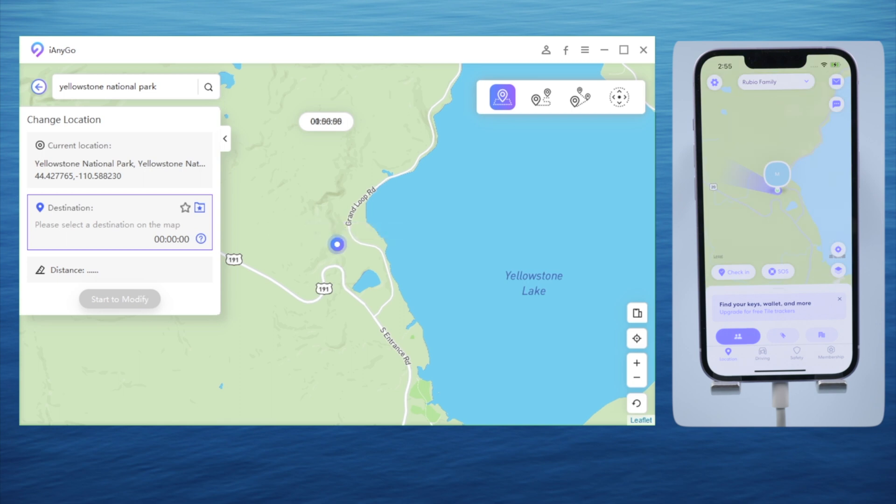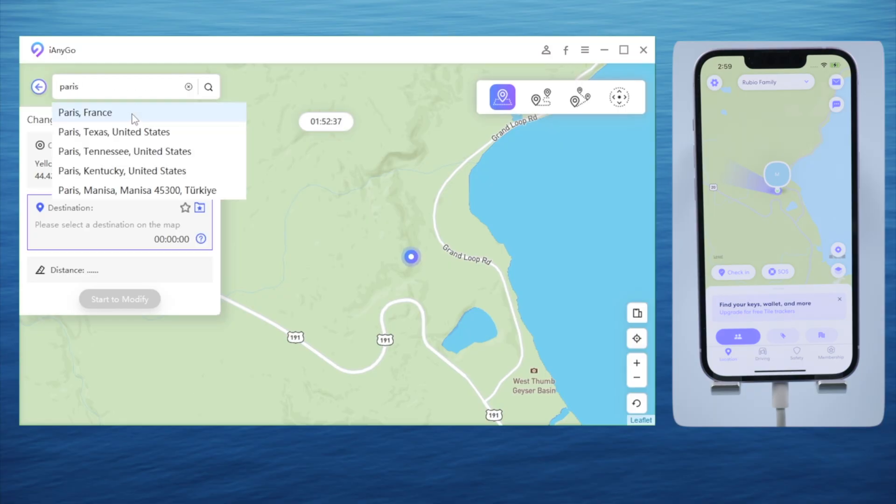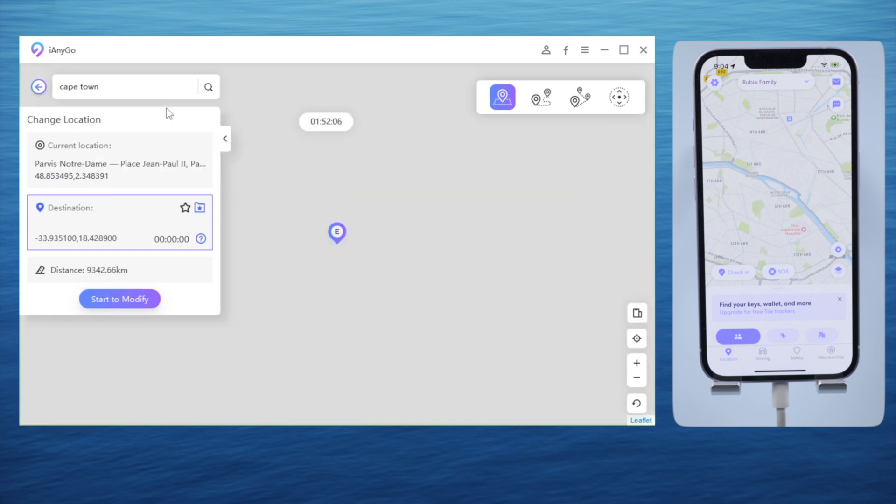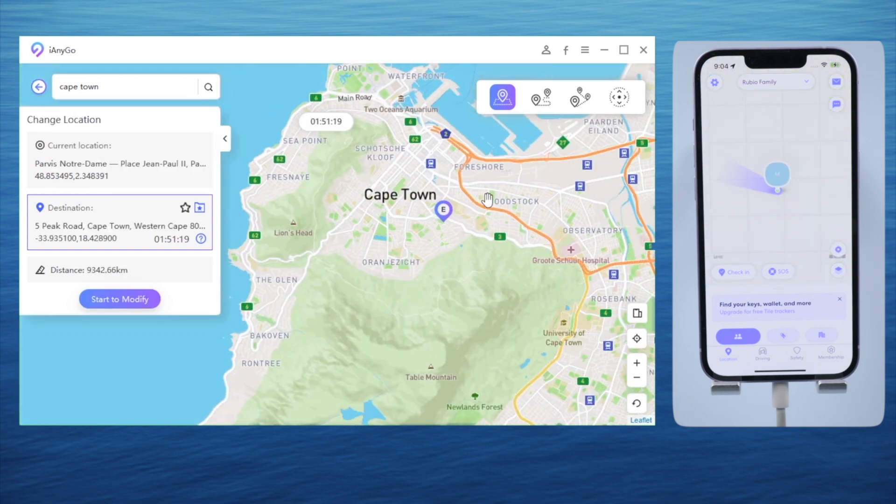Let's say Yellowstone National Park in Wyoming. Once selected, hit start to modify and here we go — we are in Yellowstone. And sure, we can fly to any other country on the planet, whether it's Paris in Europe or Cape Town in South Africa. It's all just a matter of a click. So your friends can never find out where you really are — what a relief.